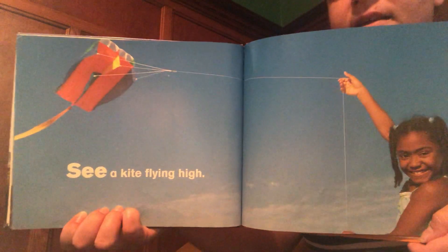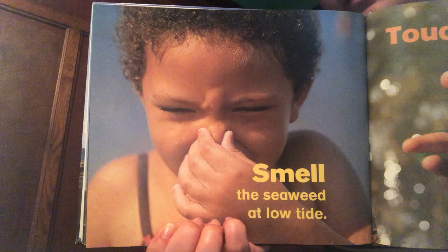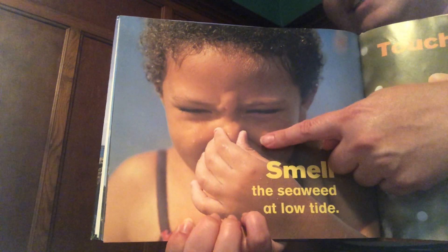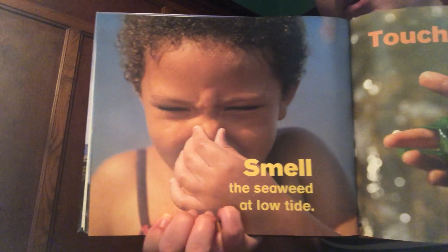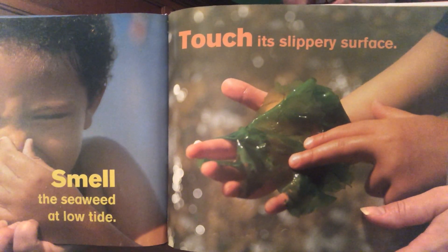See a kite flying high. Smell the seaweed at low tide — I don't think she likes that smell, she's covering her nose! Touch its slippery surface.